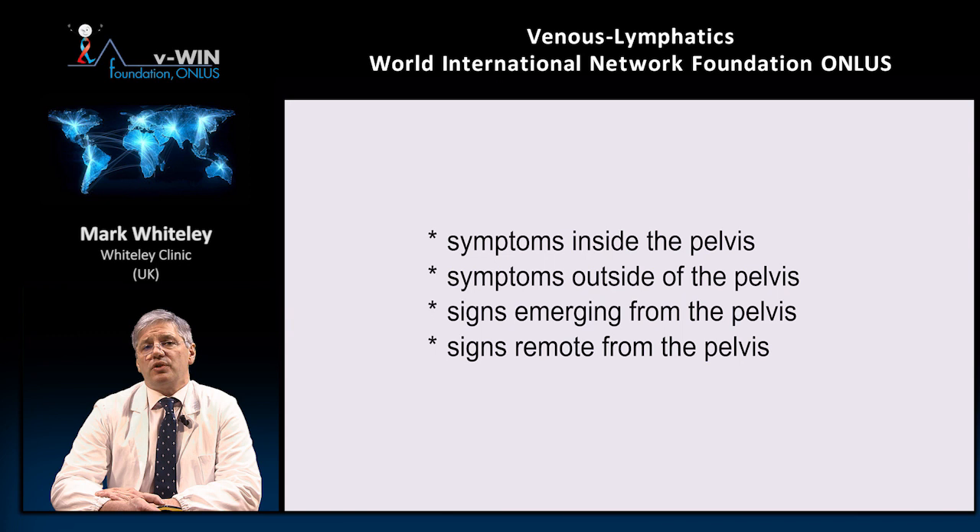However, every doctor seeing patients with any of these signs must think of pelvic congestion syndrome. Once you think of it, what diagnostic options should you use and in what situation?